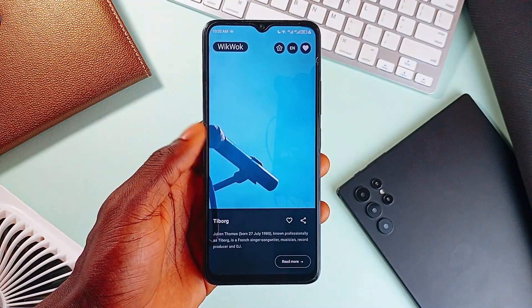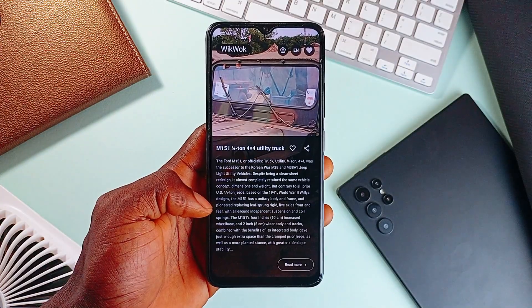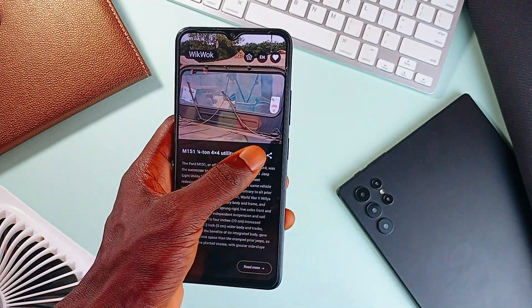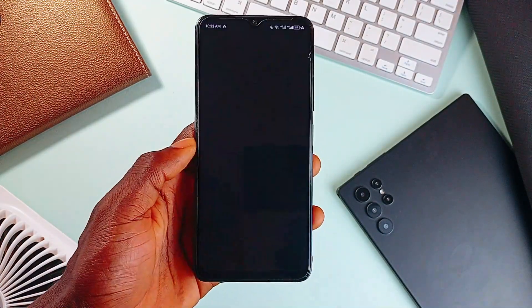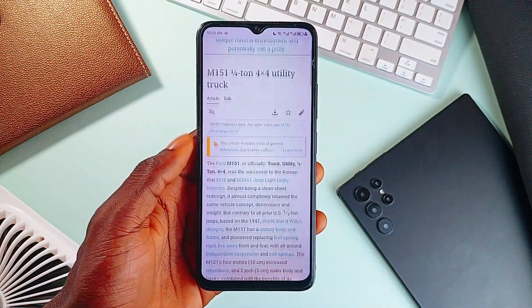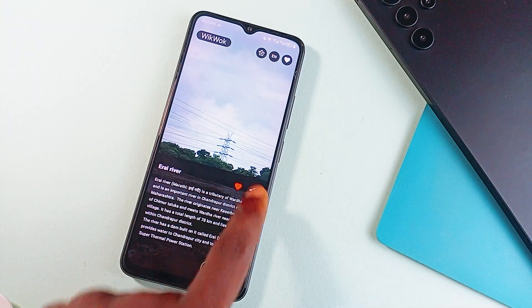Every swipe takes you to a new Wikipedia article. It could be history, it could be tech, it could be about anything — and that is the beauty. You get to learn little different things. And if you get interested in a certain topic, you can tap the read more button to learn more. You can make favorites, share them.